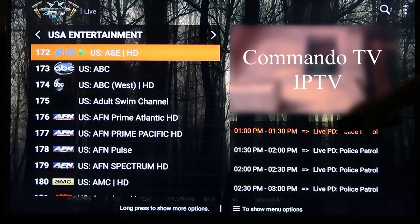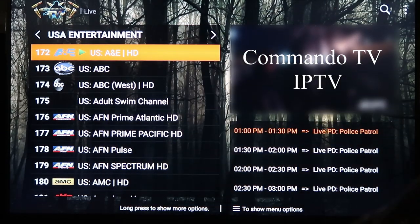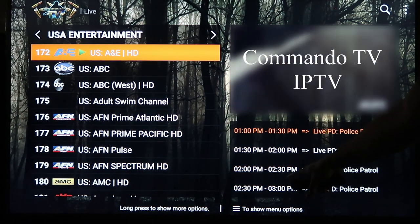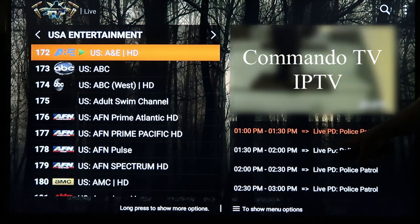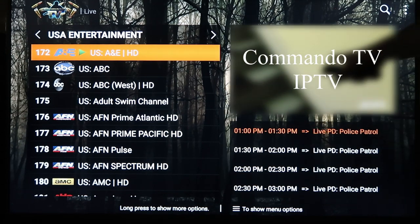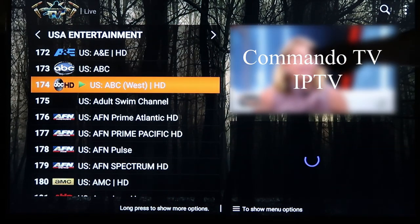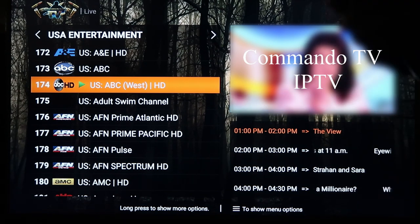What I like about this is you've got your channels on the left-hand side and you've got a mini guide showing anywhere from the next two to four things coming up on that channel. It gives you a little preview, and if I click down and go to the next one it changes, so you can kind of preview stuff.